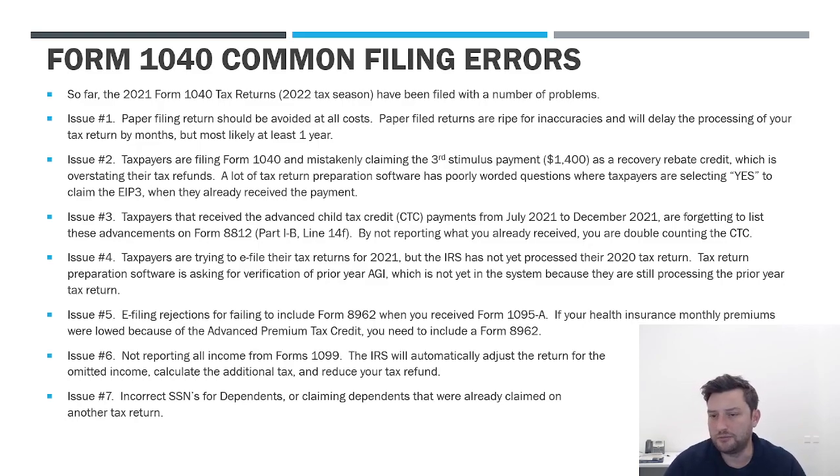I hope that was helpful. These are things to look out for before you file, but I understand a lot of people have already filed, got rejections, and are trying to figure out what happened. You might have one of these issues — one through seven — which is why the IRS kicked your return back to you. That covers it for this video. If you have any other questions, leave me a comment below and I'm happy to answer. Thanks so much — see you on the next video.